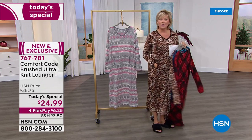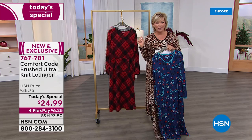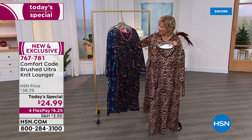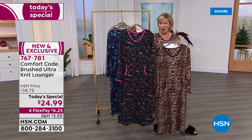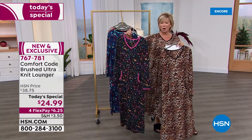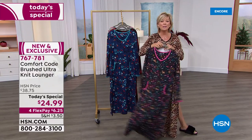If you want to live your life in comfort and look great doing it, take advantage — it's under $25 today. This is crazy, what an amazing price, and it's on four flex so it's literally $6.25 to get yours, or with an HSN card it's five dollars. Item number 767-781. Available in extra small through 3X, 49 inches in length, machine wash, tumble dry.